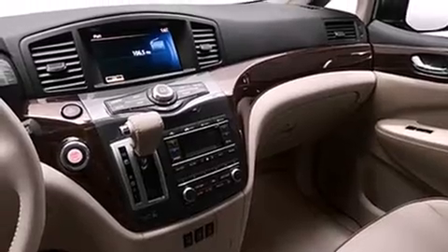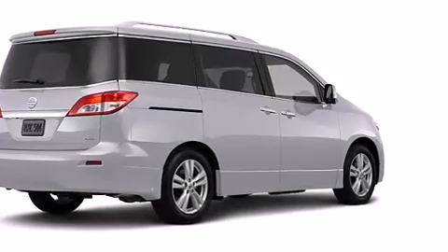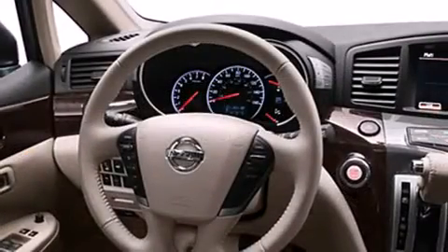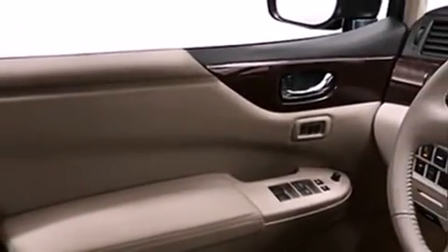You and your passengers will enjoy the stereo system, which includes a CD player with MP3 capability, steering wheel mounted audio controls, and 13 speakers, ensuring optimum sound no matter where you're seated. Rear LCD monitors provide entertainment that your passengers will appreciate, no matter how far the drive.